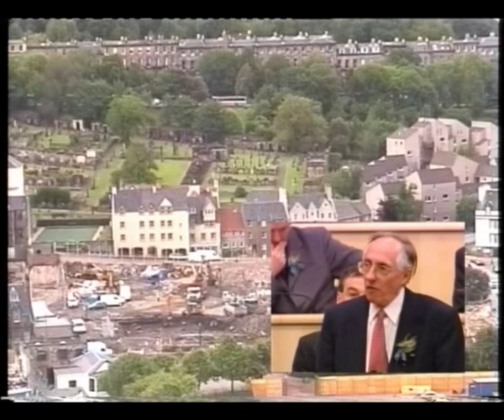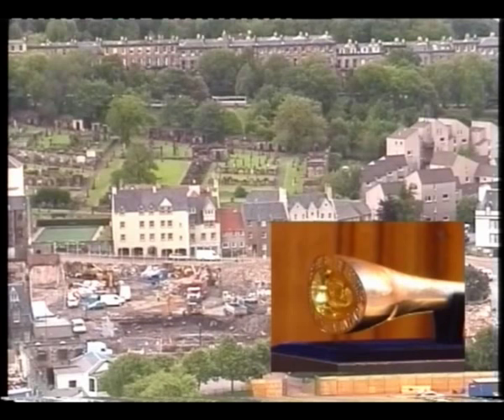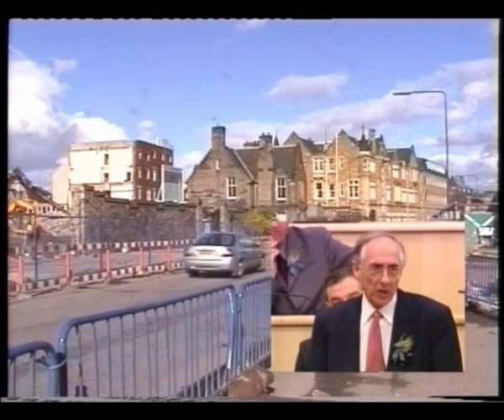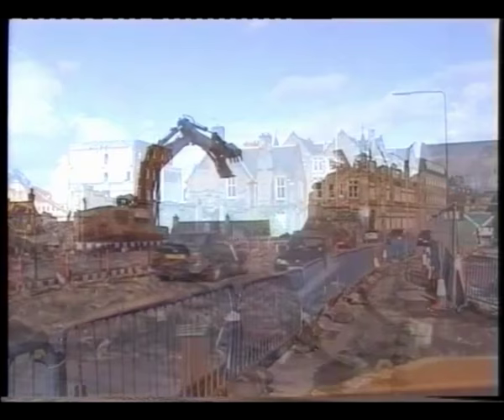Your Majesty, on behalf of the people of Scotland, I thank you for the gift of the mace. There shall be a Scottish Parliament. Through long years — many long years in the case of many of us — those words were first a hope, then a belief, then a promise. Now, they are a reality.